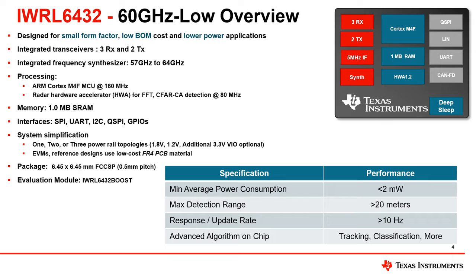Evaluation modules, or EVMs, are available to enable quick startup and evaluation of the IWRL-6432, and also serve as full system reference designs that can be used as a starting point for a customer board schematic and layout. These EVMs have been optimized for manufacturing costs, using low-cost FR-4 material, while still maintaining RF performance.